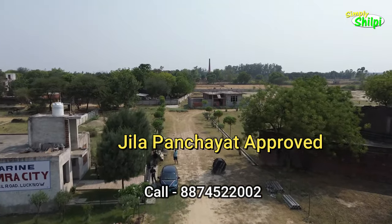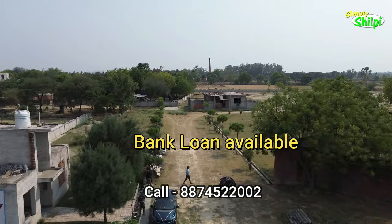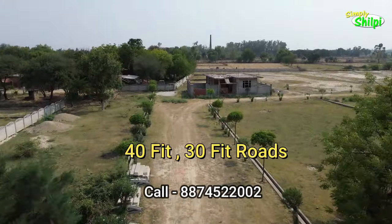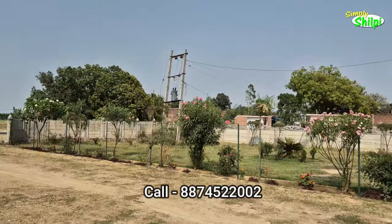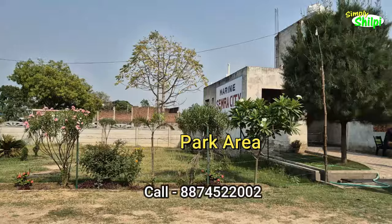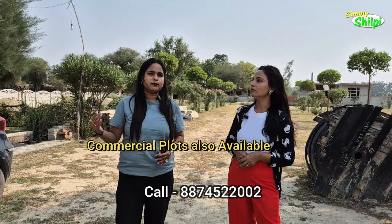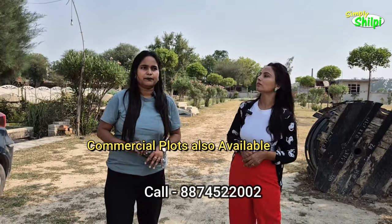Jilla Panchayat approved. Bank of Baroda, Bank of India, and ICICI Bank loans are available. There is immediate registry and possession. The amenities include 40 feet and 30 feet wide roads, a park area, a club area under construction, and daily utility shops — these are all the amenities here.